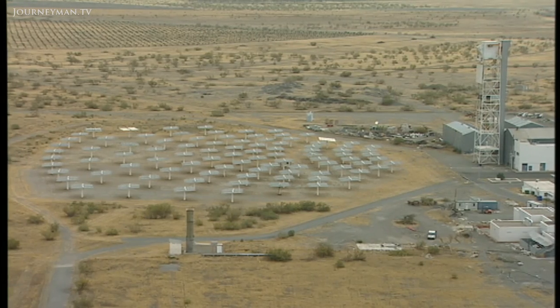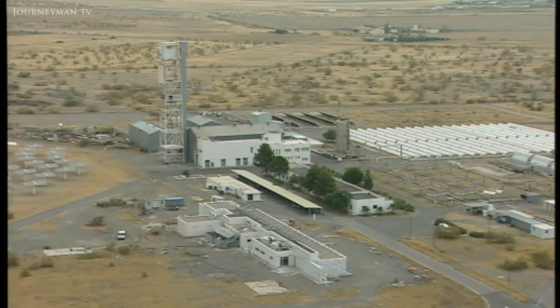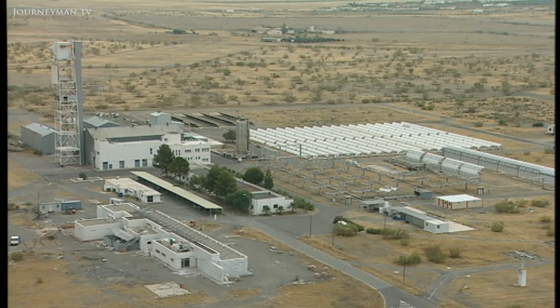During the day, enough heat is generated to make it feasible to put a few hours extra energy into storage for future use. That way, turbines can keep running even when there is no direct sunshine.